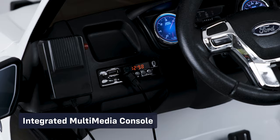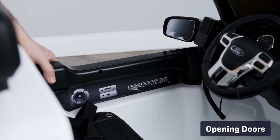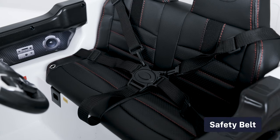Standard features also include an integrated multimedia console, 2.4 gigahertz parental remote control, opening doors, official brand stickers and badges, a functioning horn, and a safety belt.